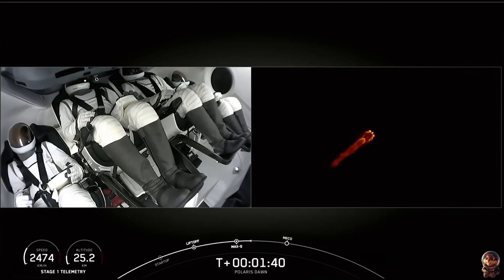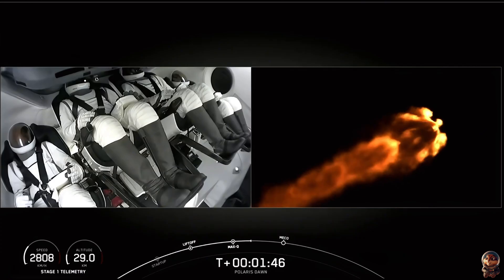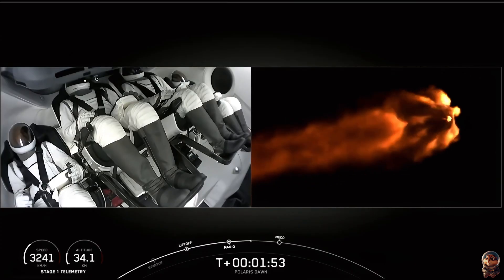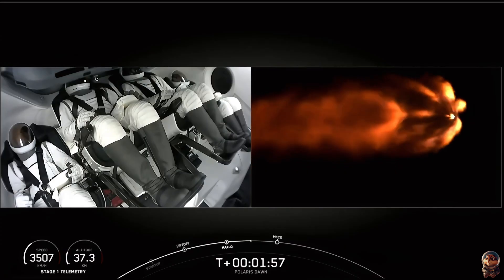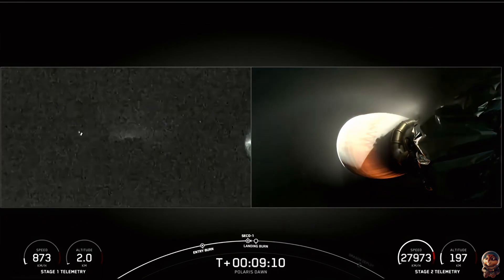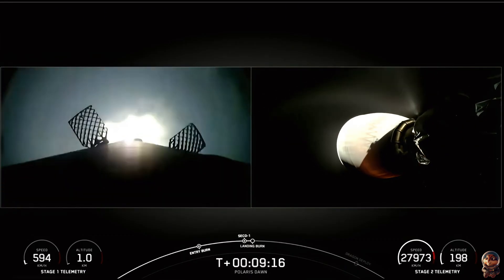Nice views from the ground camera and nice views from inside Dragon. Impact chill is underway — that announcement lets us know we've begun the final chill of the second stage engine in preparation for its activity coming up at about 2 minutes 40 seconds. There's that shutdown. The landing burn on the first stage should be starting up here momentarily — and there it is. Landing burn has begun.